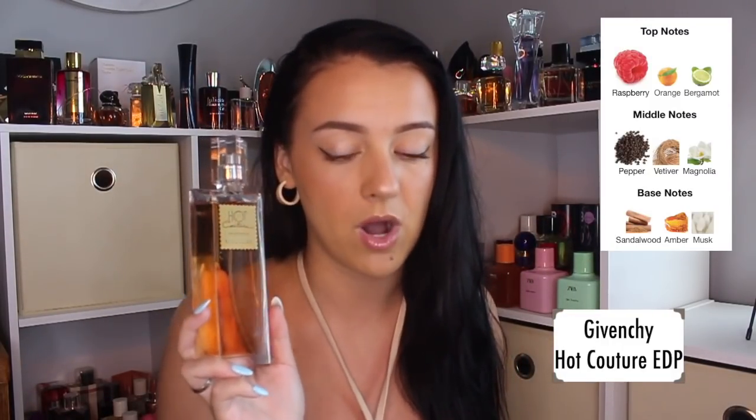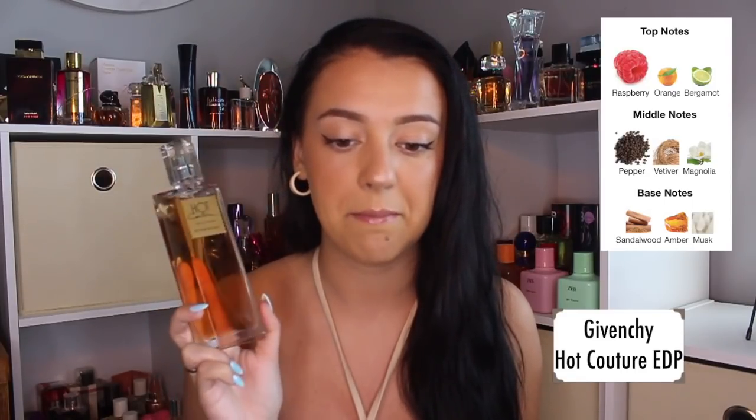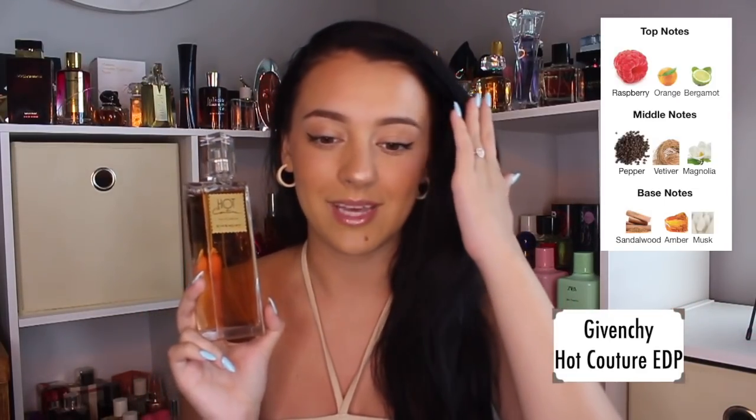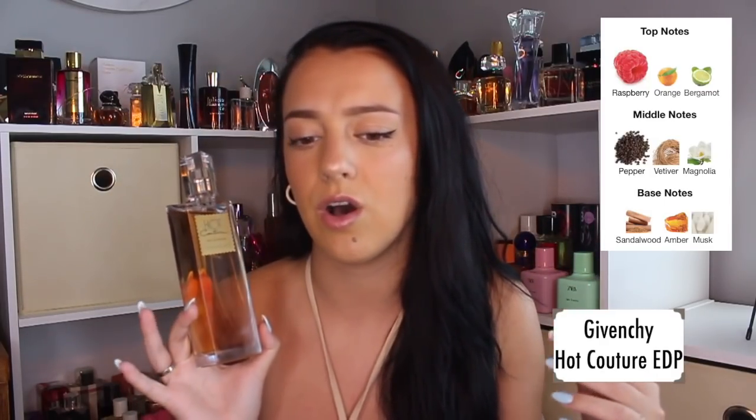I would say there's more of a suede or leather type of note giving off that vibe. This doesn't really smell like smoke to me — it smells more like the note suede. It has top notes of raspberry, orange, and bergamot; middle notes of pepper, vetiver, and magnolia; and base notes of sandalwood, amber, and musk. There's no actual smoke or incense note in here. What's giving off that leathery, almost smoky vibe is probably the mix of pepper, vetiver, and sandalwood — more so the sandalwood is standing out the most.